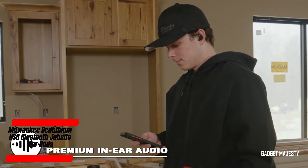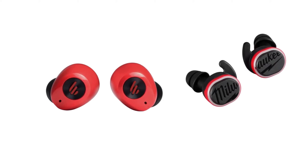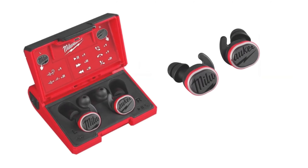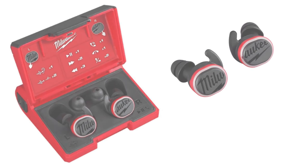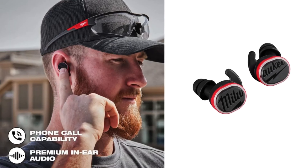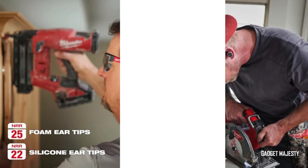Rock out to your favorite tunes with Milwaukee's Bluetooth earbuds. These sleek buds offer 10 hours of battery life and top-notch sound quality, making them ideal for those marathon workdays. While they come with a price tag of $180, the investment is worth it for the premium sound experience they deliver.